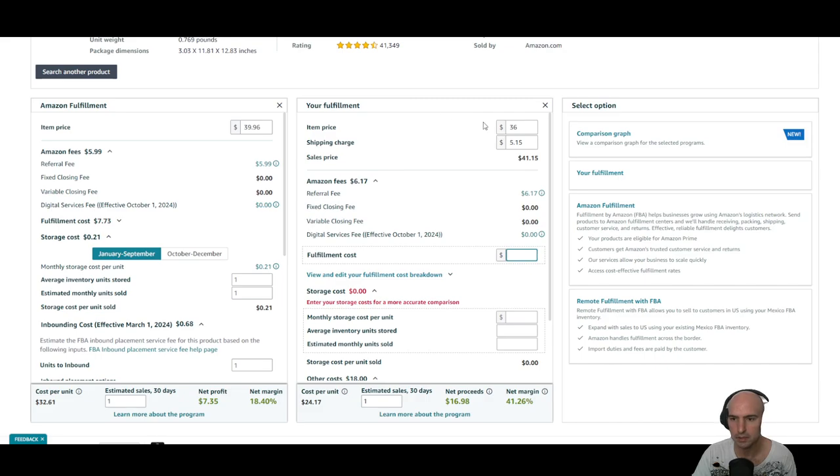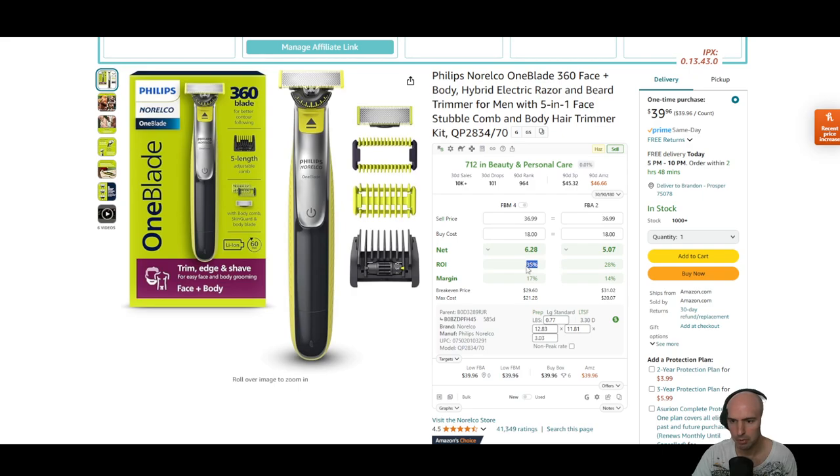I actually think it's a little bit higher, because when I put it into the calculator on the Amazon seller listing, it actually says I have a 42% margin and I made $17. And I actually made four sales in that day, so my profit was actually a 42% margin, which is much higher than what this thing was saying, but pretty close.